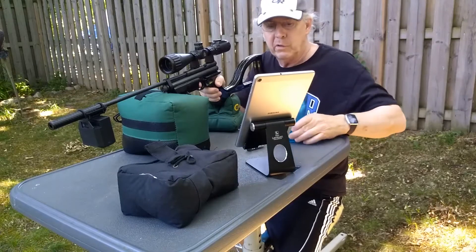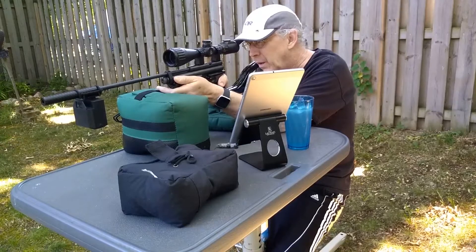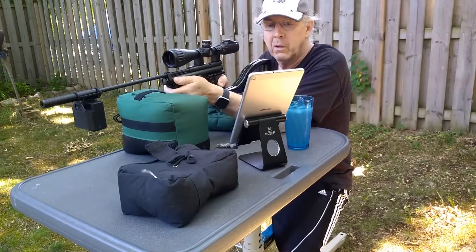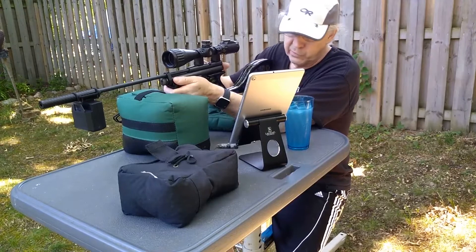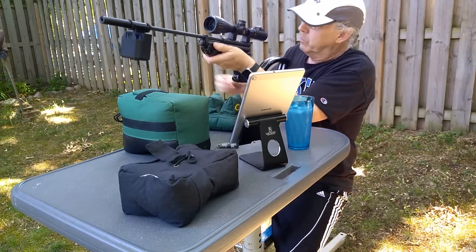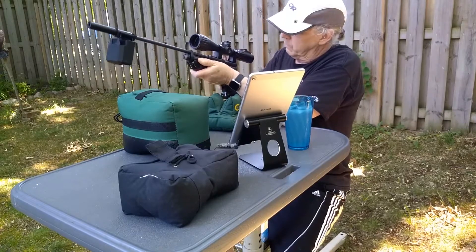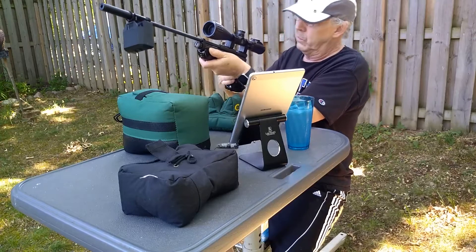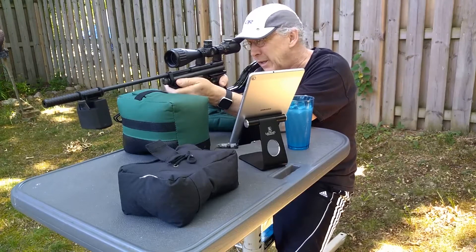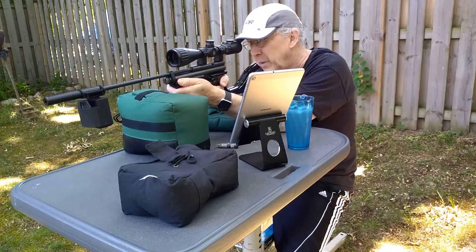I'm going to switch this over to foot-pounds of energy. 9.2 foot-pounds of energy, which really isn't bad for a small caliber pellet gun. But I can only imagine at 647 what we'd be getting if we were shooting like 14.3s or the heavy JSBs, which I think are like 15.89 grains. Actually, 9.2 is more than I expected out of pellets this light.